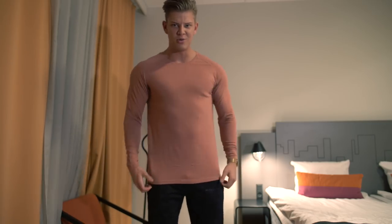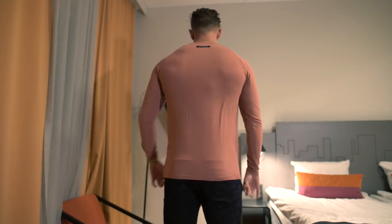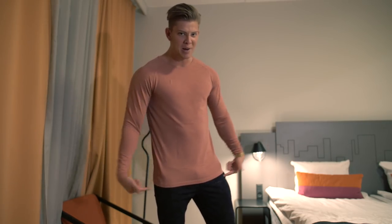Absolutely love this one — this is the rose one. Here you guys can see the fit. Minimal branding — you only see a little Alphalete logo on the back and it just fits amazing. It truly complements the physique as well. I wear large on everything on top and then a medium on the bottom.